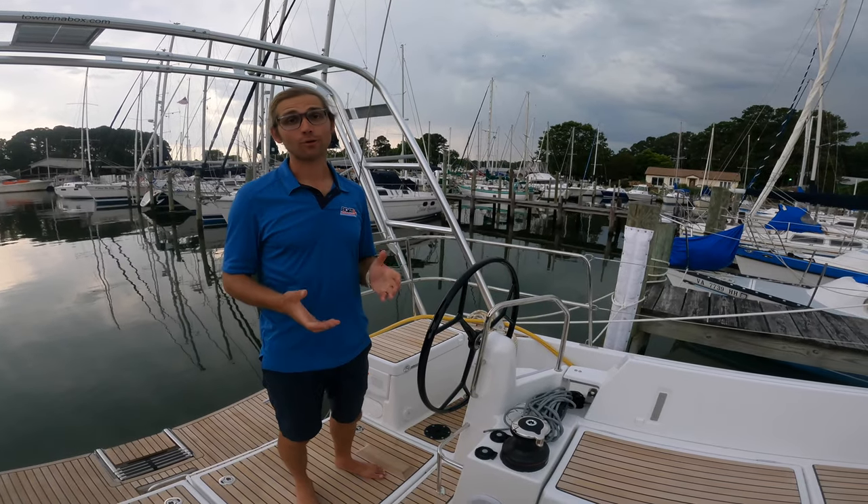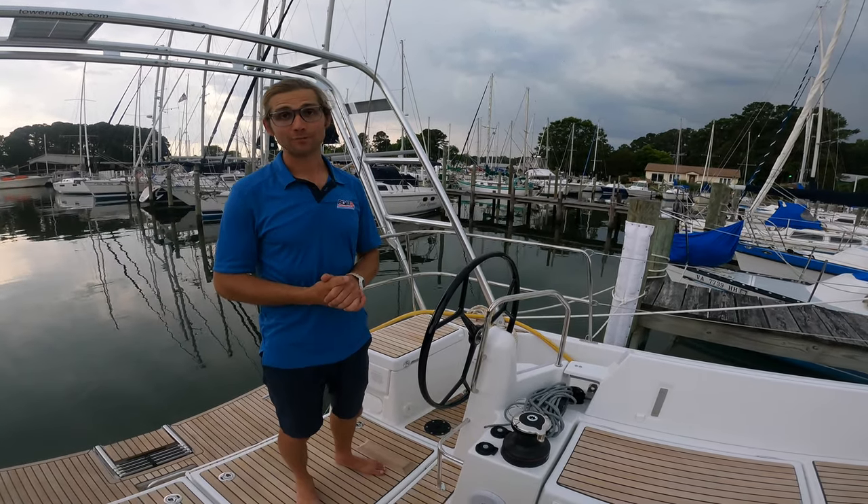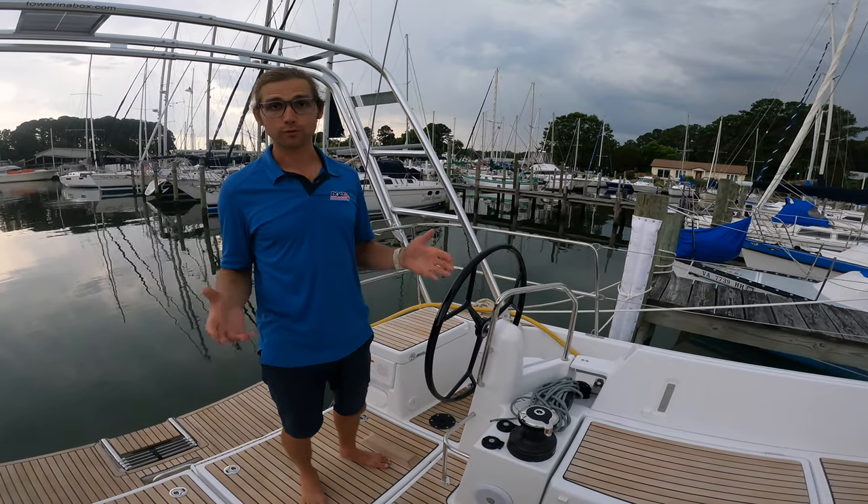Hey everybody, Phil from BoatRx. I wanted to give you a real-world example of battery-powered air conditioning on our latest project, the Jeanneau 440.